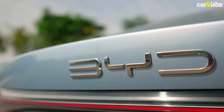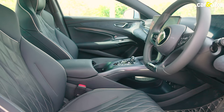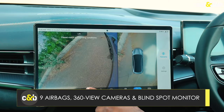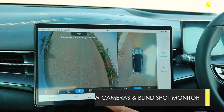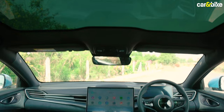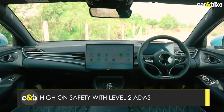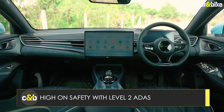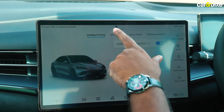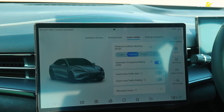When it comes to safety features, saying that the BYD Seal is loaded will be an understatement. Standard features include nine airbags, ABS with EBD, and 360-degree view cameras with blind spot monitor. There are also front and rear parking sensors, ISOFIX, traction control, hill hold control and electronic parking brake with auto hold. The car also gets Level 2 ADAS, which includes adaptive cruise control, auto braking, lane keep assist, along with front and rear cross traffic alert and braking, among others.